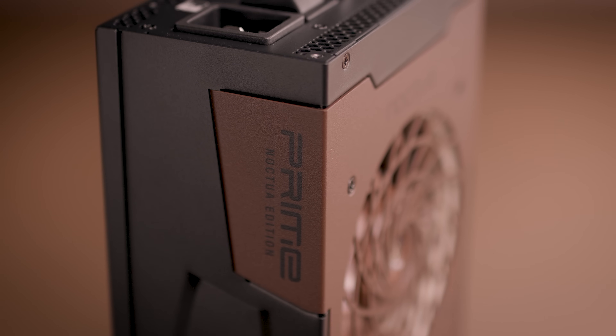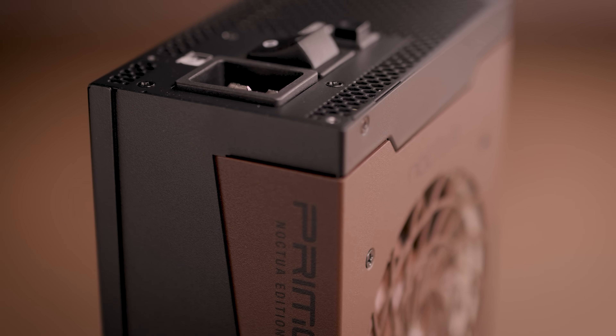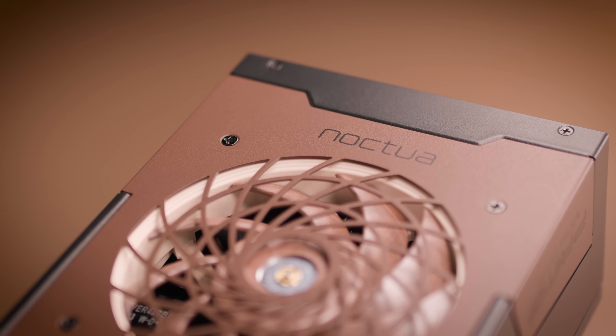As such, it is a testament to Seasonic's decades of experience in engineering PC power supplies for the highest demands, making it a superb foundation for this project.